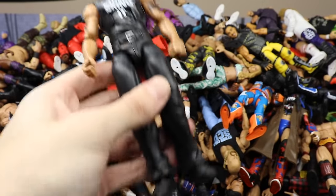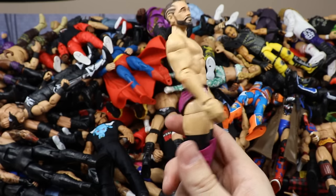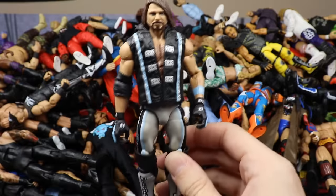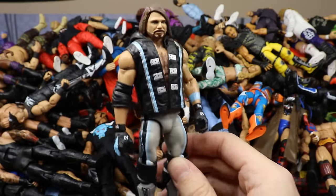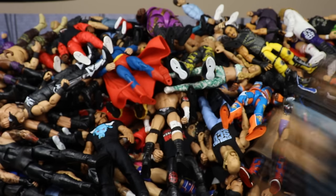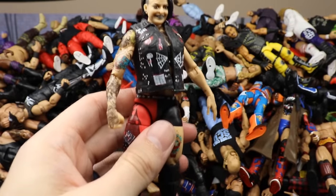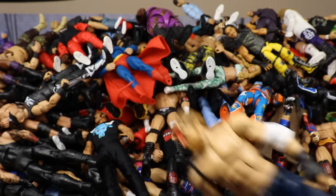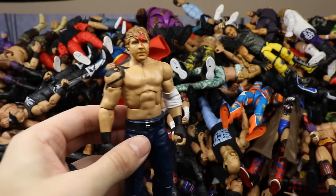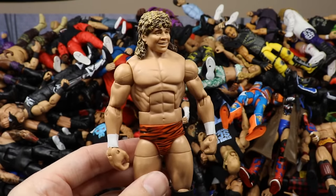Next is Elite Series 57 Ty Dillinger. Then the Top Talents AJ Styles with the gray and blue attire — I think it was WrestleMania 34. I really hate this head sculpt though. Then the NXT Elite Ruby Riott. Then the MBT Sold Out custom Dean Ambrose — the Shield three-pack Dean Ambrose with the bloody head. Then Elite 47 Brian Pillman to go with the Hollywood Blondes Stone Cold Steve Austin.